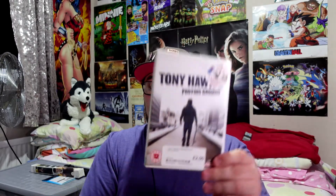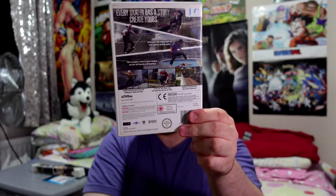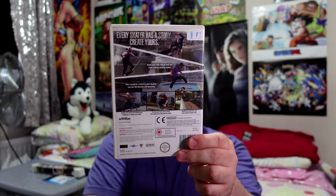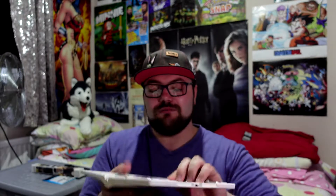Next one we have is Tony Hawk Proving Grounds, which was £2.00. I didn't know they did Tony Hawk for the Wii, but then I remembered it's Wii — they did everything. The Tony Hawk games are amazing. Tony Hawk American Wasteland is my absolute favourite game to play, whether it's on PS2 or Xbox. If it's American Wasteland I can play that non-stop — it's my favourite Tony Hawk game. It does come with a booklet, it's a bit bent, but I'm not really too upset as long as I have the game to play.